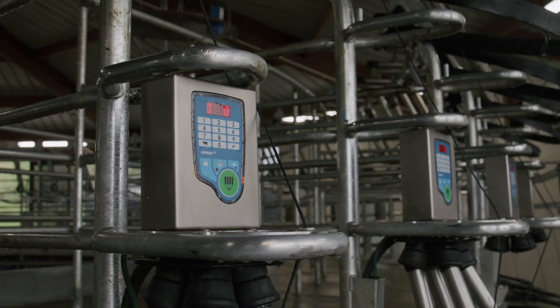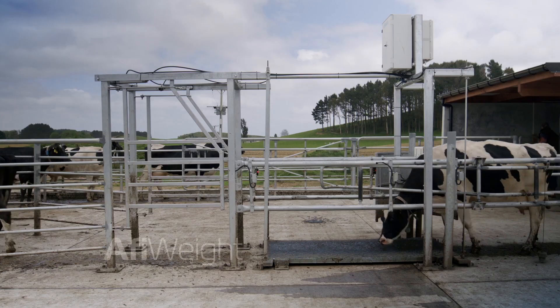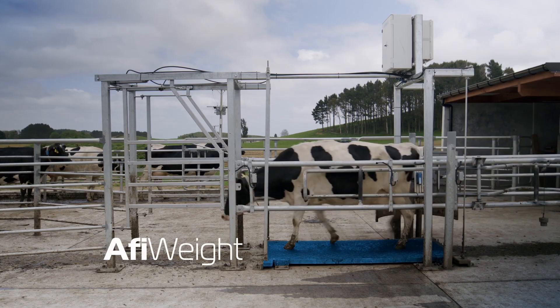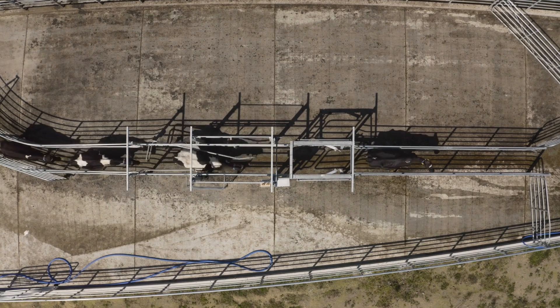Easily draft a cow from any of the MPC keypads at each bale in the shed. With optional walkover weights fully integrated into our software, individual and herd live weights are available daily.